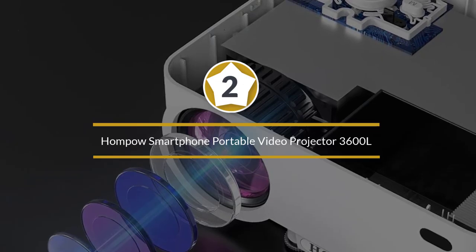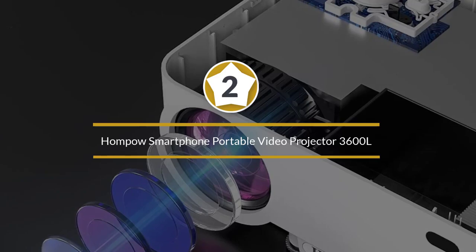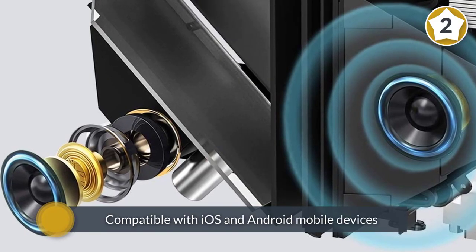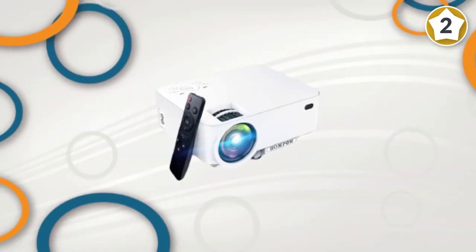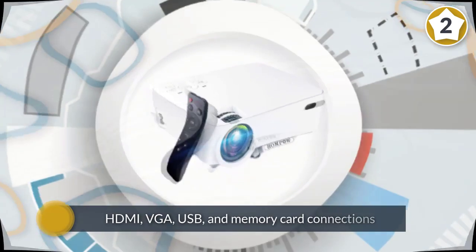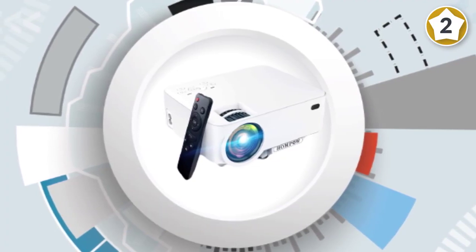Number two: Home Power smartphone portable video projector 360. If you're working with a limited budget, the Home Power mini projector is an excellent choice. Compatible with iOS and Android mobile devices, this portable projector also has HDMI, VGA, USB, and memory card connections, so you can use almost any media device for your presentation.